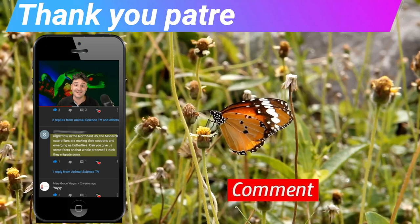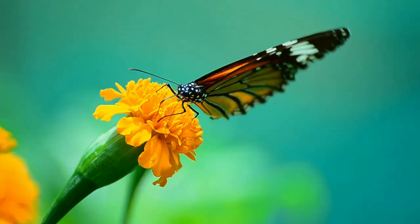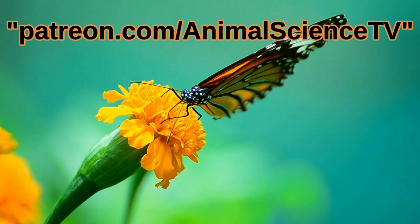This video was requested by my Patreon supporter Susie, who helps make this channel possible. You can support me too by checking the description below, or just by sharing it with a friend.